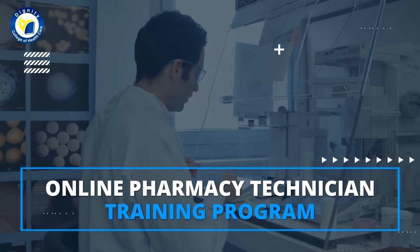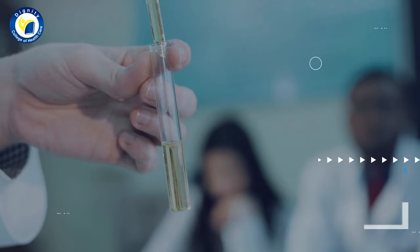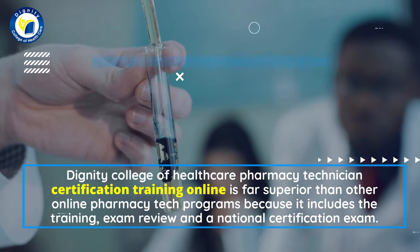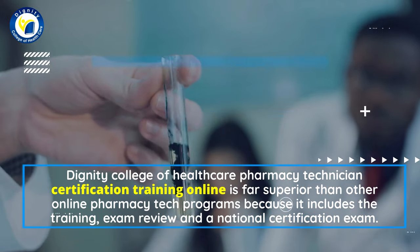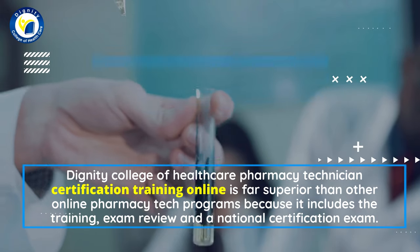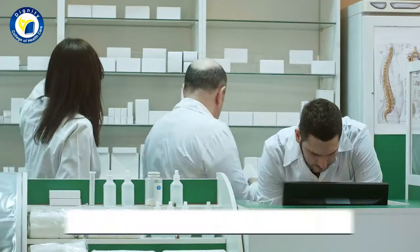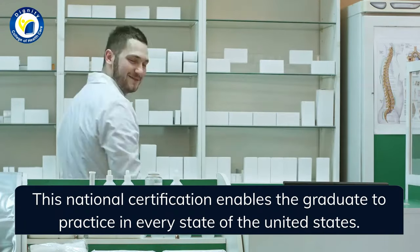Dignity College of Healthcare's online pharmacy technician certification training is far superior than other online pharmacy tech programs because it includes the training, exam review, and a national certification exam. This national certification enables the graduate to practice in every state of the United States.